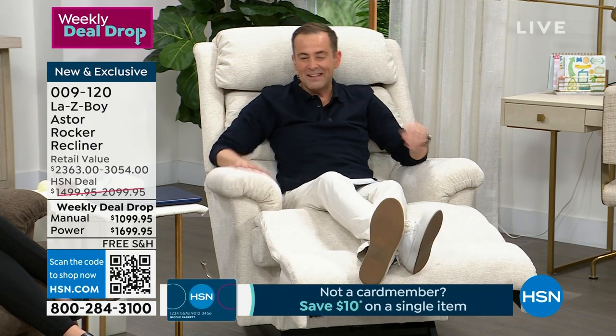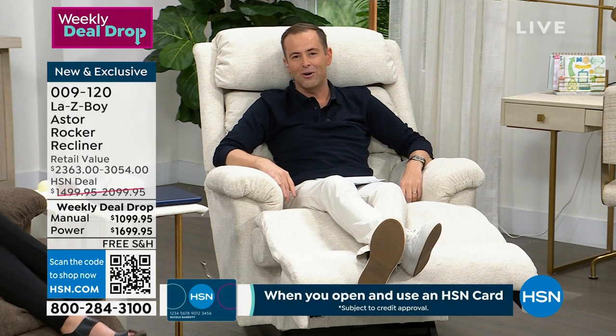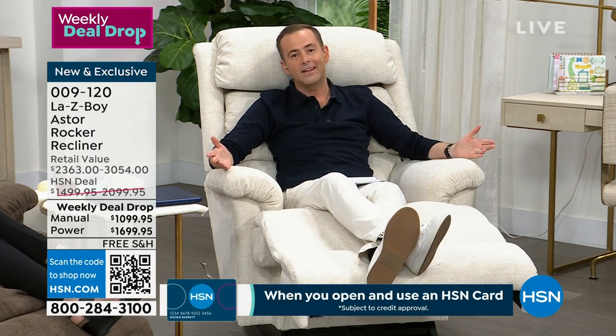Whether it's having a nap or a snooze, listening to your favorite podcast, Audible, watching the kids play, watching the grandchildren open Christmas presents, having a TV dinner, sat here relaxing, watching your favorite show — it's the best thing in the world. We live our lives in La-Z-Boy.